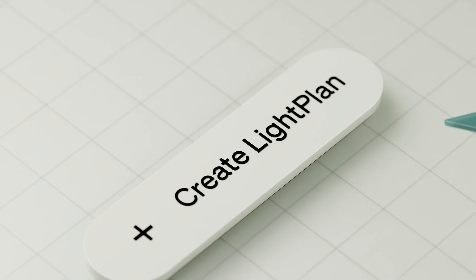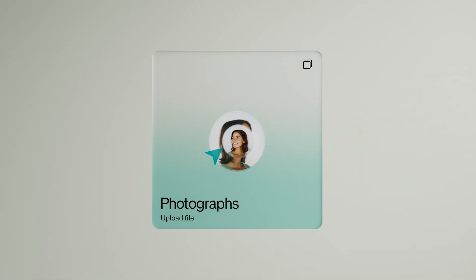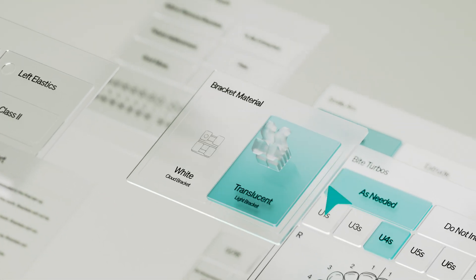The digital workflow begins with Lightplan. After sharing the patient's records, your orthodontist can customize the treatment based on their clinical preferences.